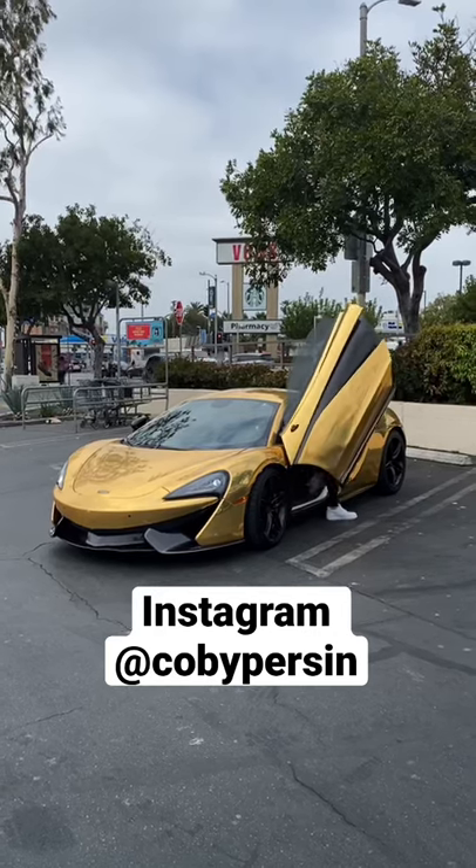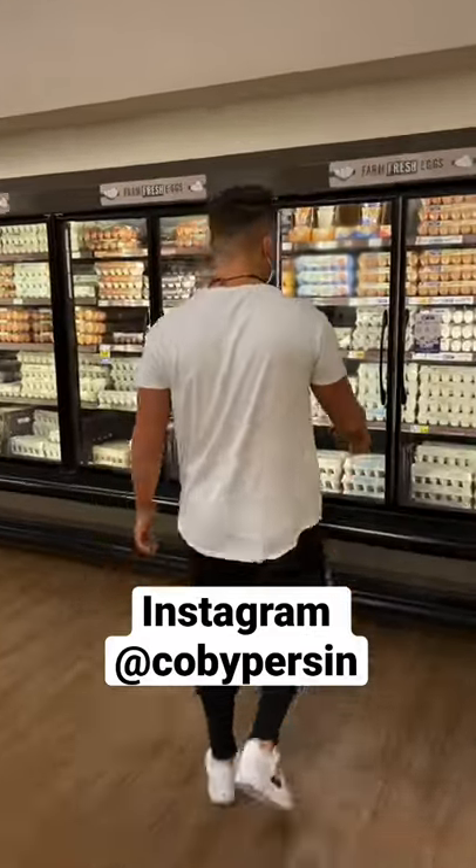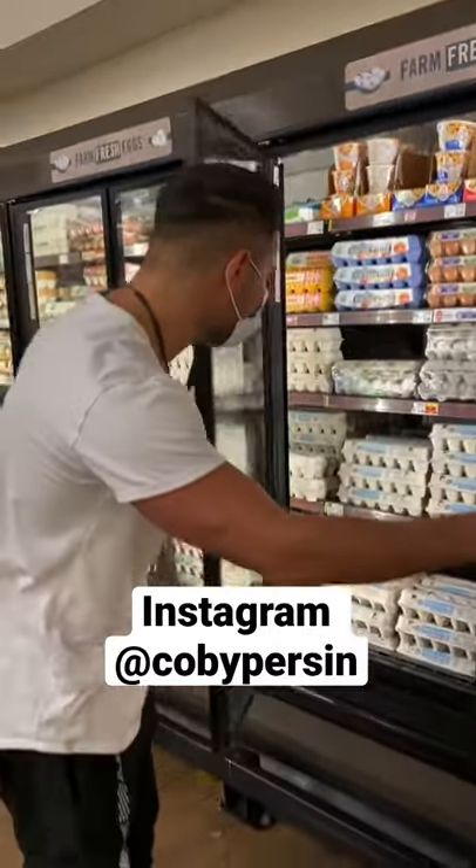Story time! So today I went to the grocery store — and you're probably wondering what I'm doing at the grocery store. I wanted to actually get an egg from the grocery store and hatch it back to life and have a little pet chicken.